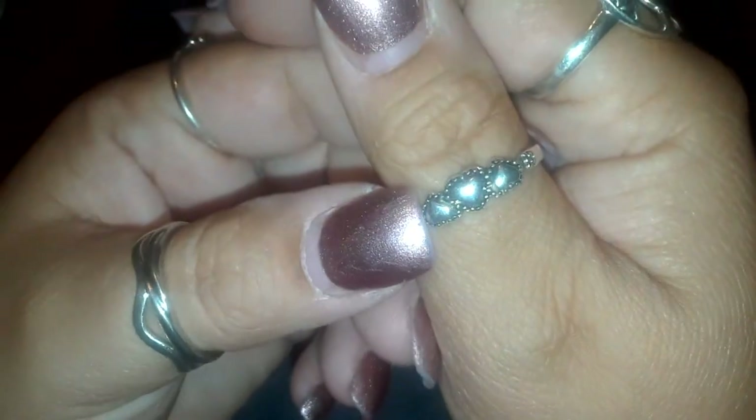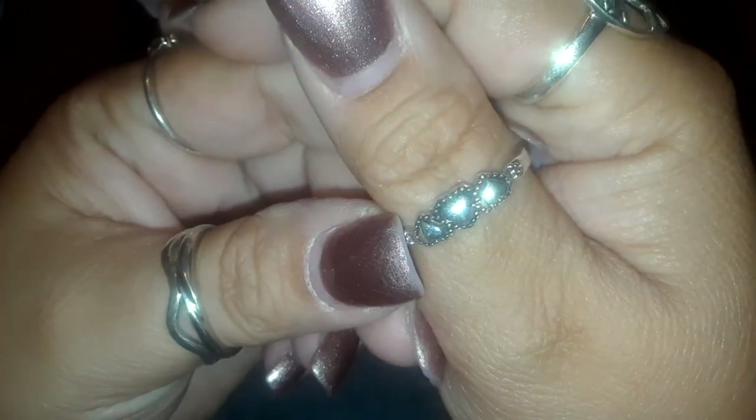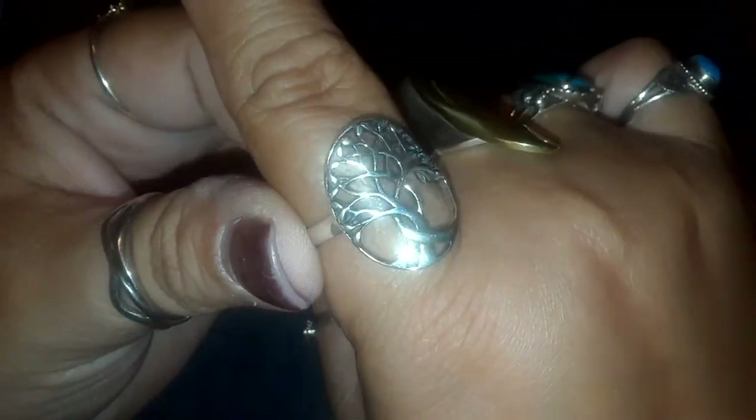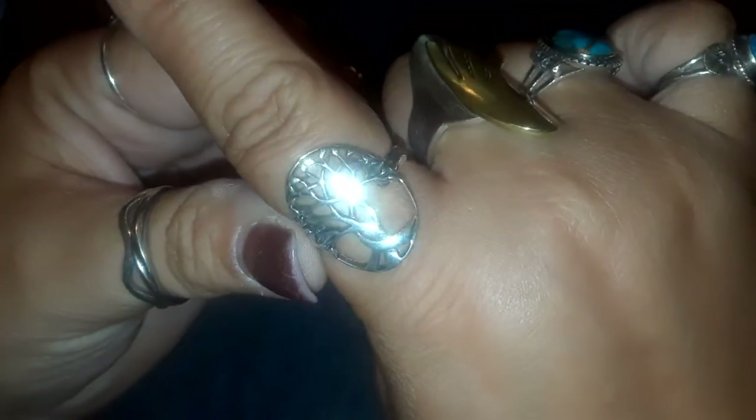On my right hand I have my little three hearts ring. You guys have seen this a lot. This is like my thumb ring staple. Then I have this large tree of life ring. I think you guys have seen this before. I love this ring — very substantial on the finger.